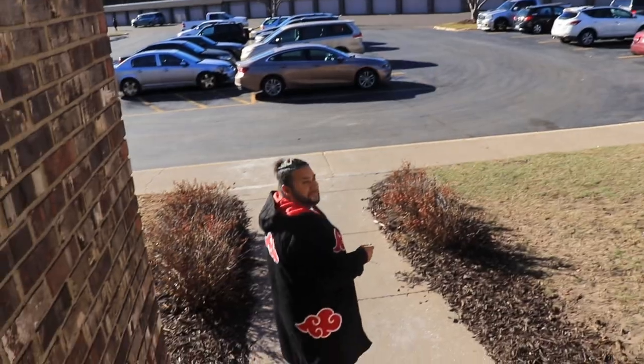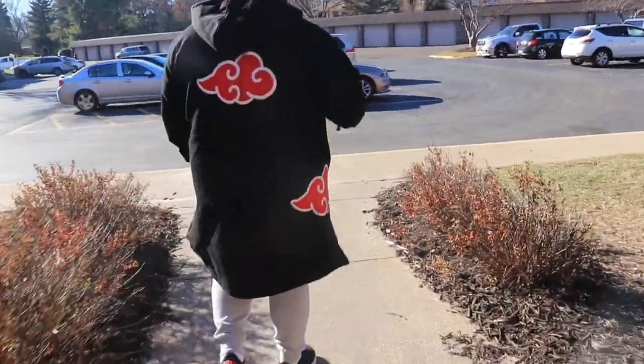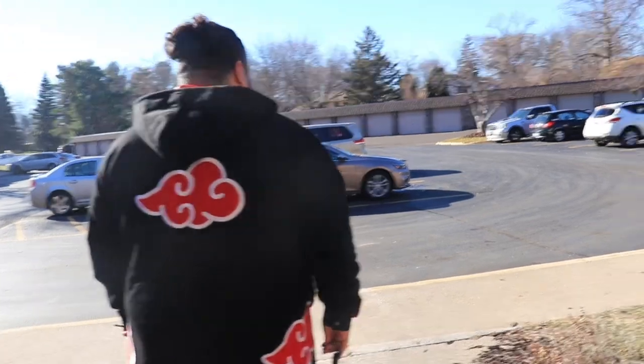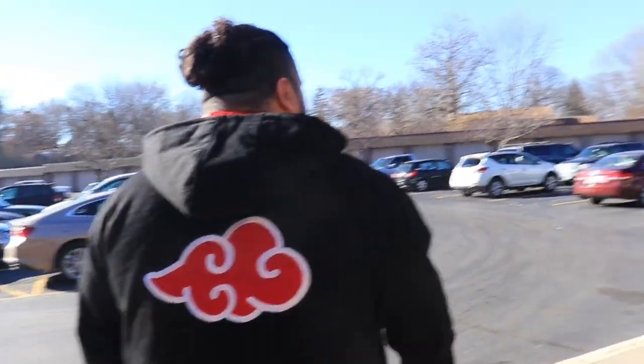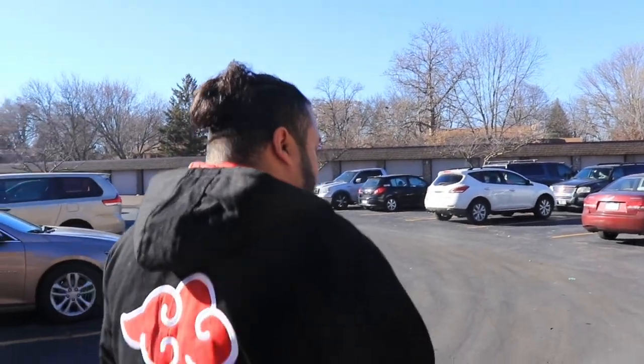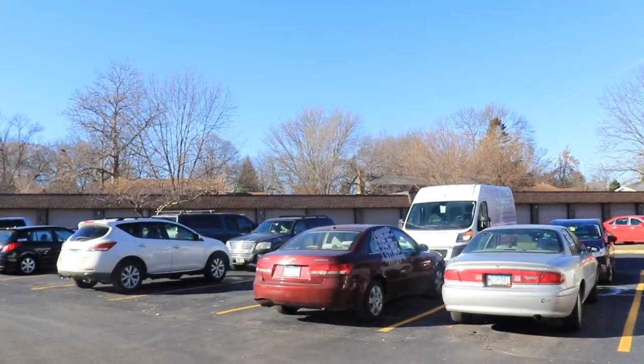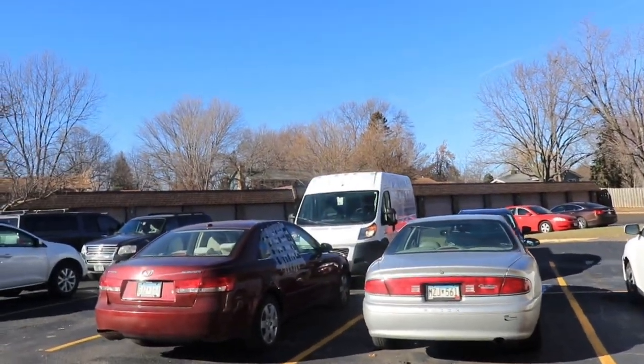We're about to go over to my parents' house to pick up some of the items that just arrived, and then come back. My boyfriend is here — he brought the van down here, 20 hours from South Carolina. This is our van and we're super excited.